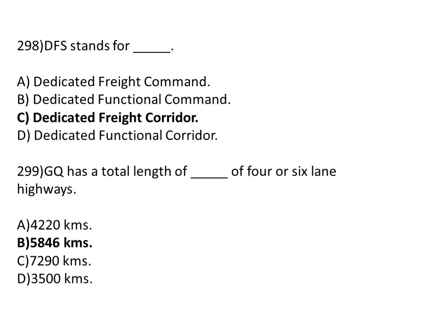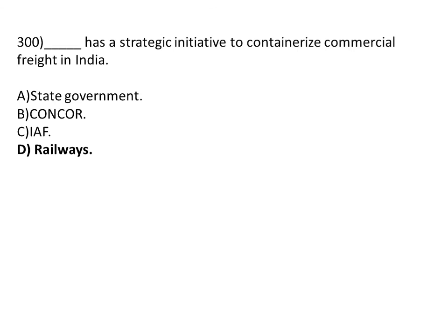GQ has a total length of dash of 4 or 6 lane highways. Option A: 4,220 kilometers. Option B: 5,846 kilometers. Option C: 7,290 kilometers. Option D: 3,500 kilometers. The correct answer is Option B, 5,846 kilometers.